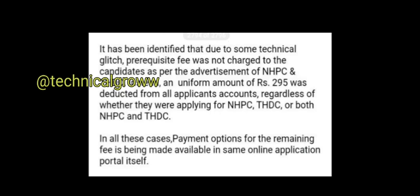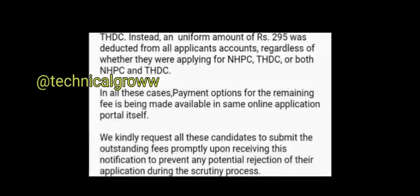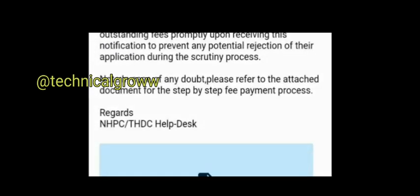And those who need to pay fees, go and pay them. Look here — they have instructions attached here, let me show you.